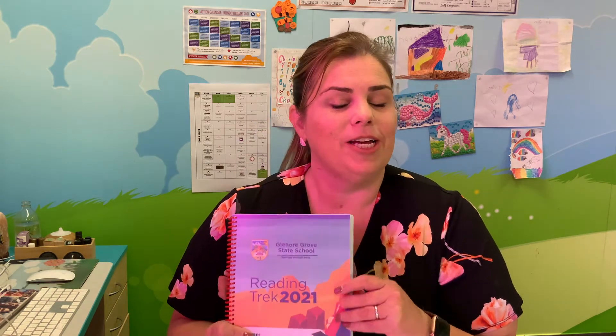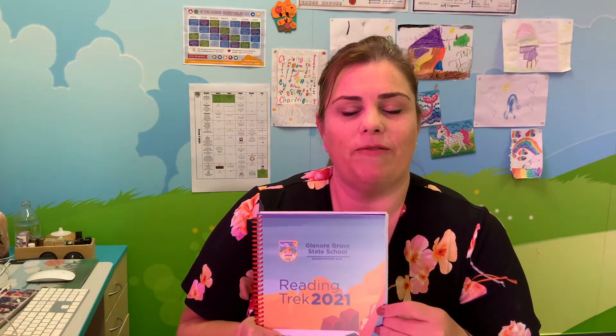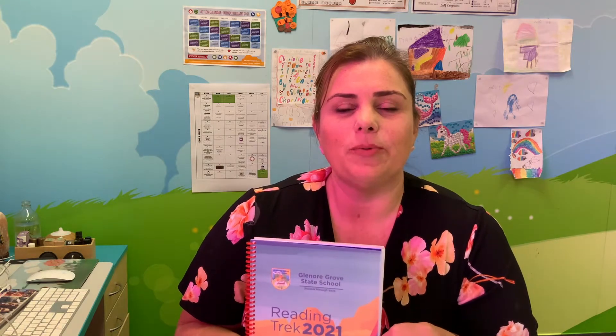Hey, G'day Grovers. We're here today to talk to you about your 2021 Reading Trek. All the boys and girls in our school should have their copy of their Reading Trek for this year, and we're going to teach you today about the best ways you can use it to get ready for being an awesome reader and also to be organised ready for your studies.